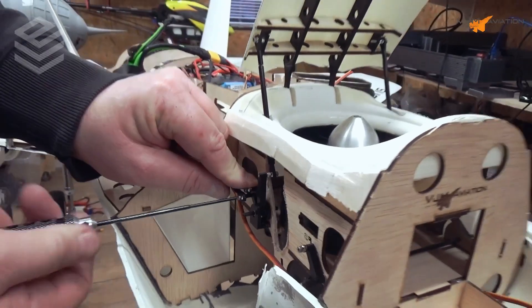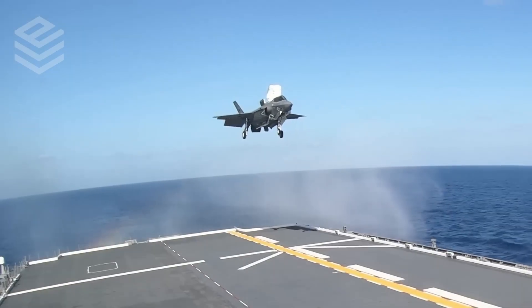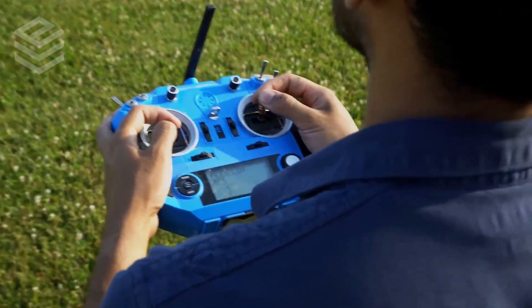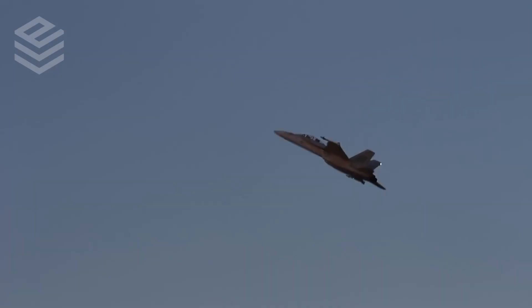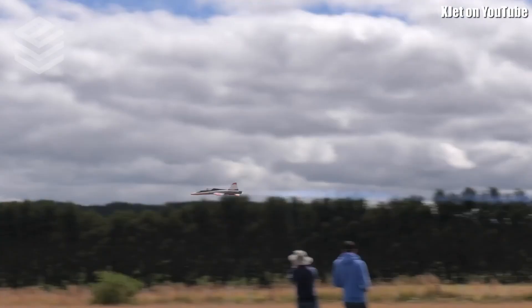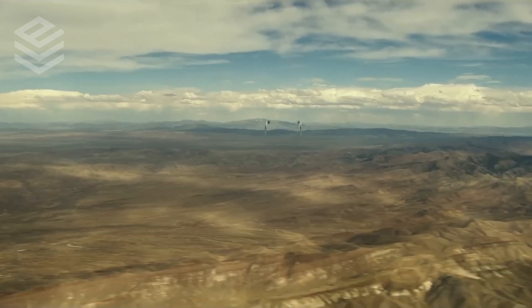For those of you who are not familiar with RC model jets, they're basically miniature versions of full-size military jets. The main difference is that they are powered by a smaller turbine engine and are controlled remotely instead of by a pilot sitting in a cockpit. And although these flight-worthy models may not be able to break the sound barrier quite yet, they can still reach impressive speeds and perform death-defying maneuvers, just like the ones we see in Top Gun.